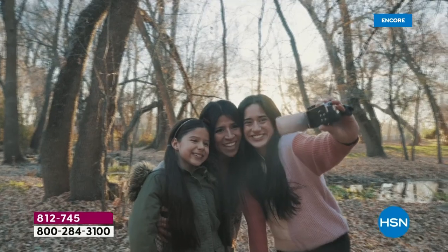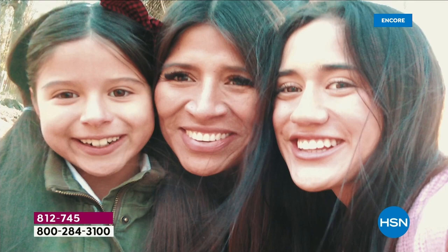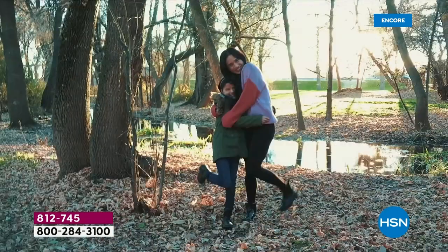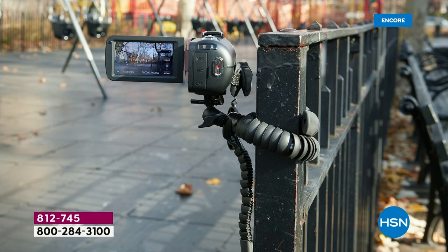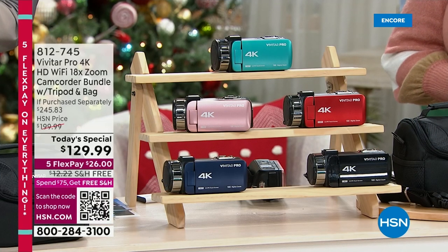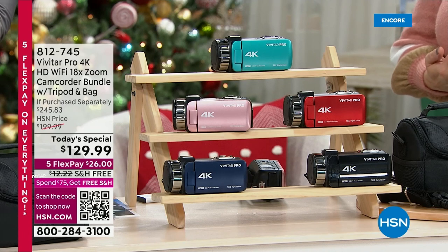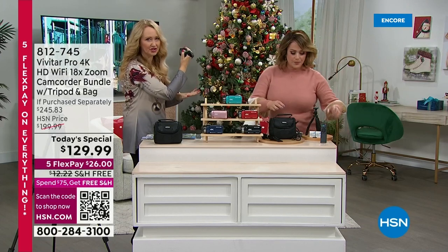Last year's became a customer pick; this one is even bigger and better — almost 50% off retail. Item number 812-745. It's an exclusive bundle, and Vivitar is a brand rich in legacy — around since 1938, also known for their action cams. There's a hold going on right now, so go to hsn.com or scan the QR code. It's amazing that we can still get it to you on time with literally seven days left.